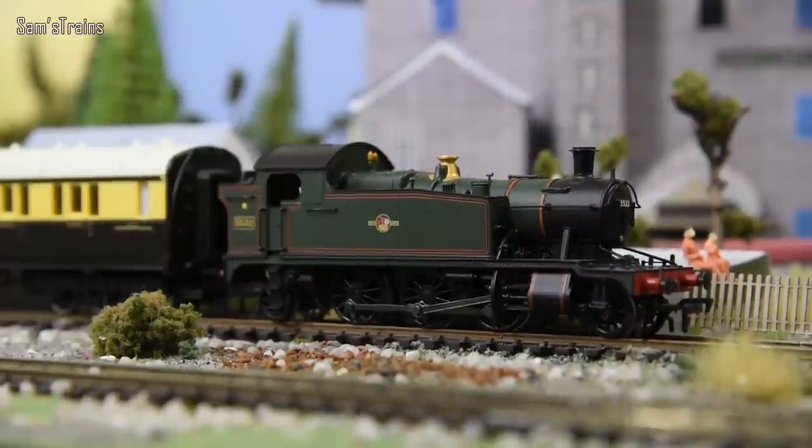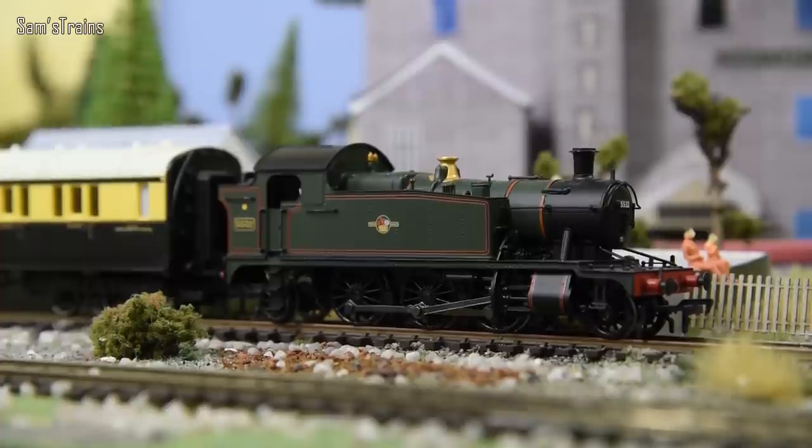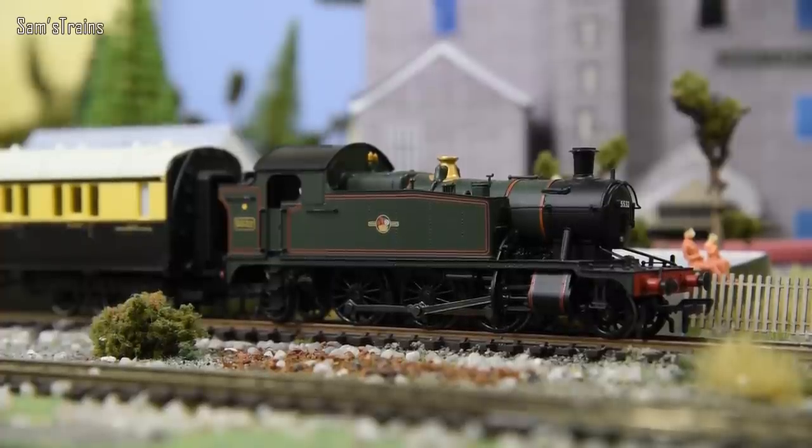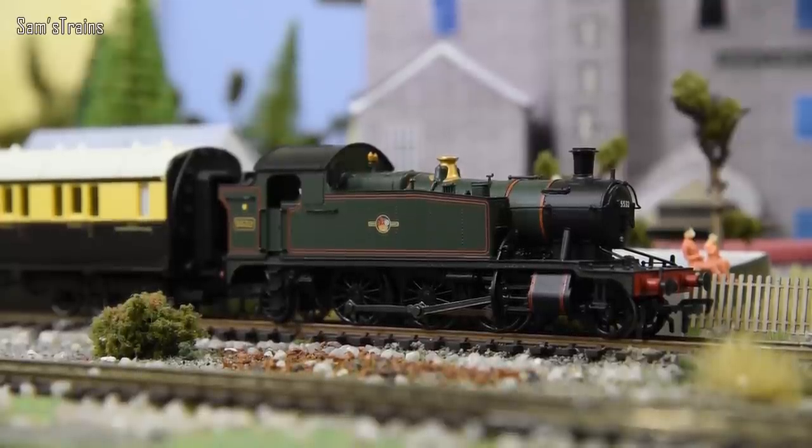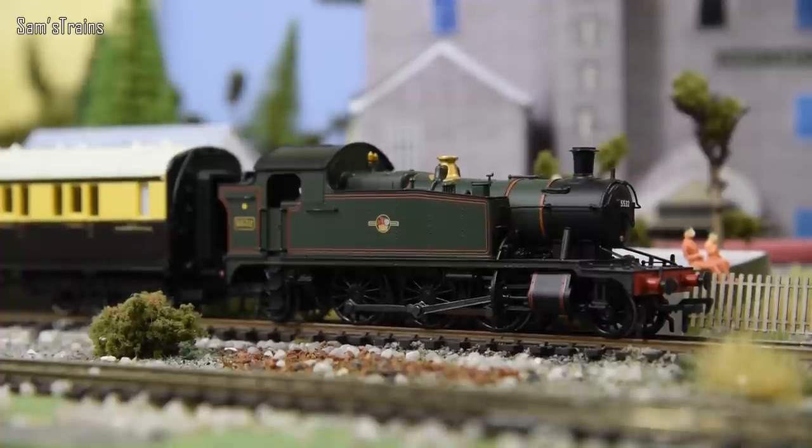I'm going to start with a really lovely engine you might not have seen before if you've come from Thomas and Friends. Here we have a Great Western tank engine known as the Small Prairie — there's also a Large Prairie which I'll show you later on. As you can see, this logo does not say Great Western on the sides of the tank; it's got that strange little logo, which is actually the British Railways logo — the company formed after the Great Western was no more.